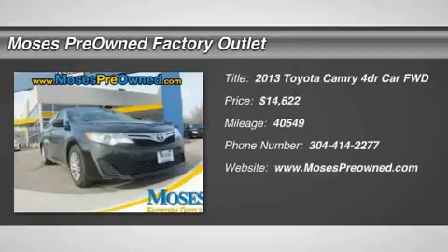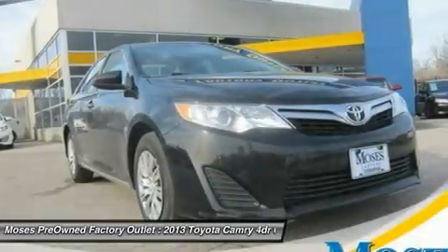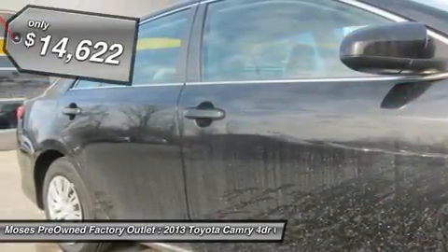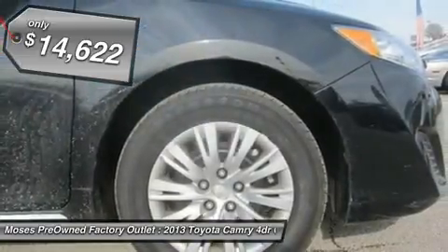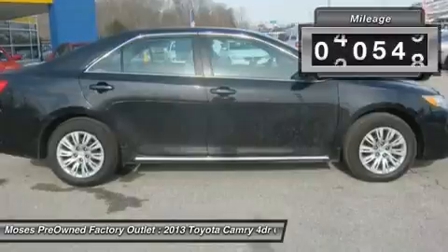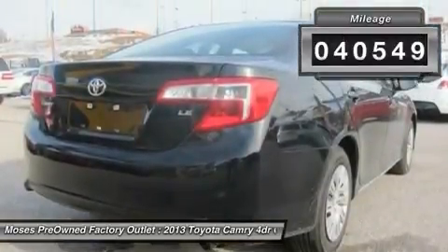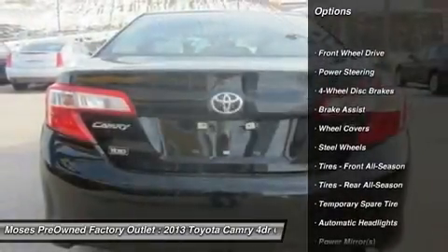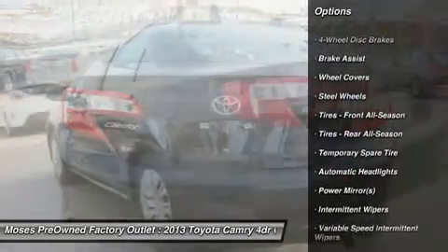Jet black — sit back, relax, and enjoy the ride. If you want an amazing deal on an amazing car that will not break your pocketbook, then take a look at this fuel-efficient 2013 Toyota Camry. Some manufacturers cut corners to save money, but Toyota didn't try to shave off a single penny when building this excellent Camry, earning the most 2012 best overall value awards of any brand.